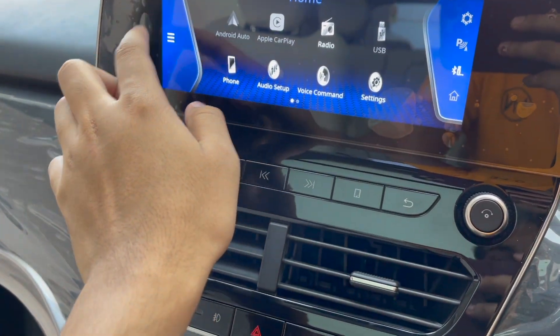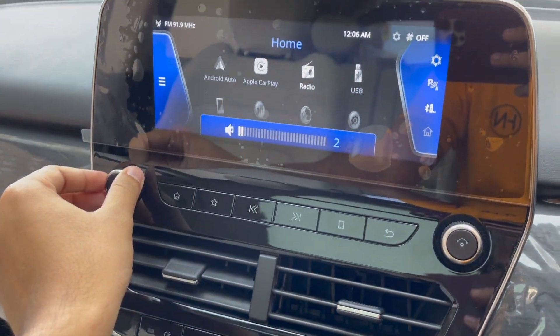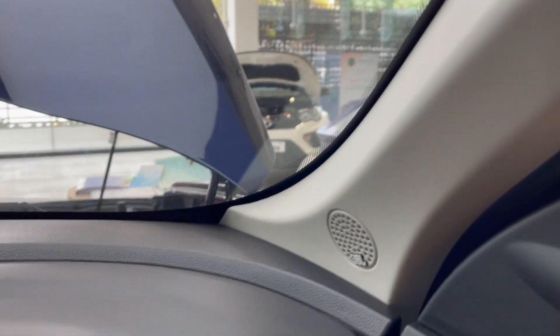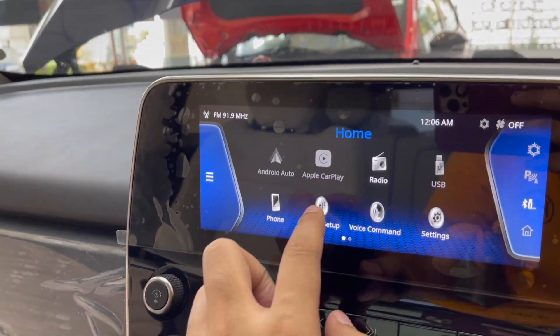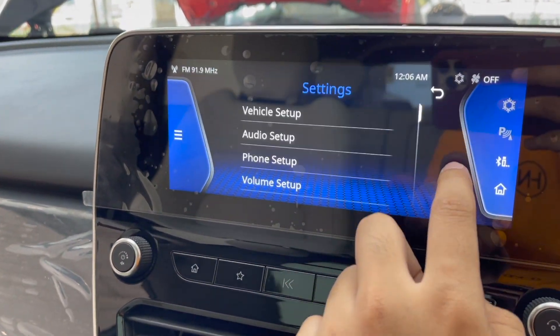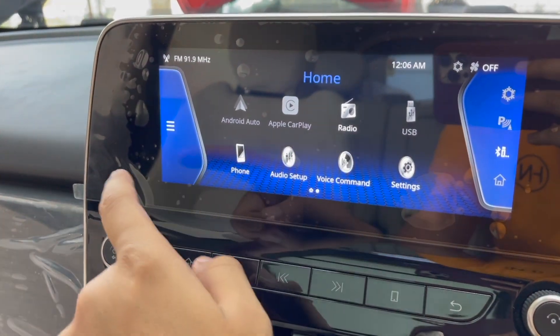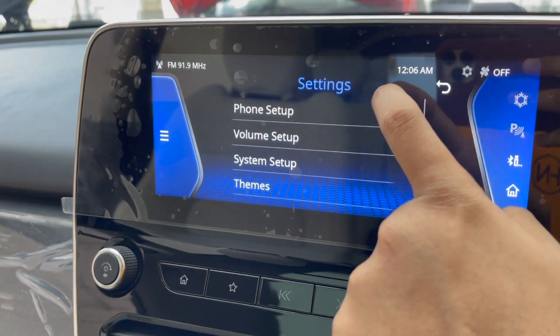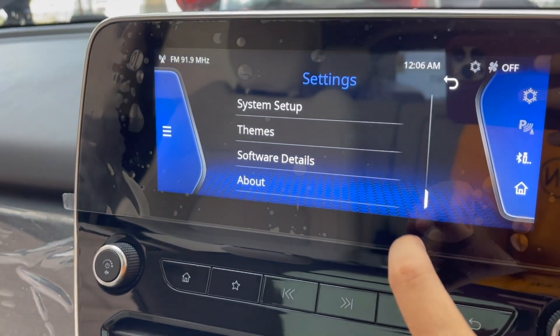The infotainment screen is 8 inches with an ultimate touch response. You can see the JBL speaker setup — a total of 9 different speakers in the complete car. Sound selection includes bass, mid, and treble changes. The system includes vehicle setup, audio setup, volume setup, and system setup with software update support.